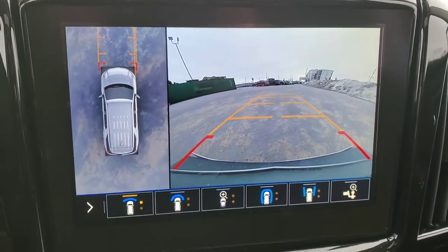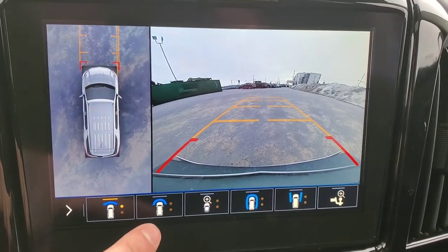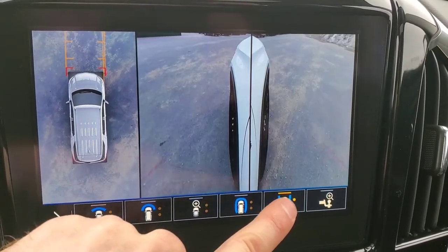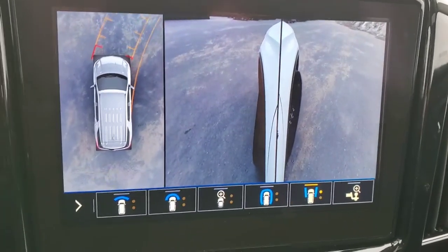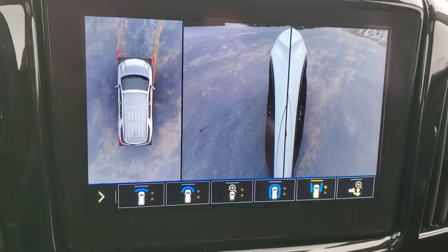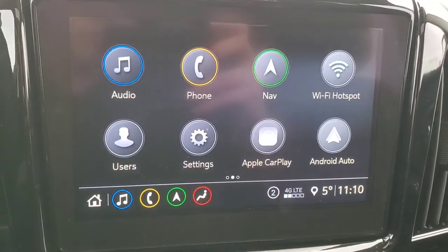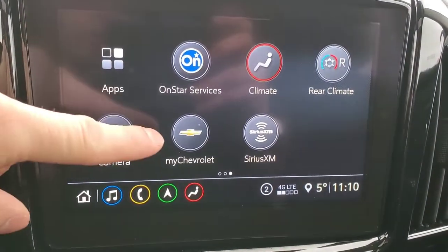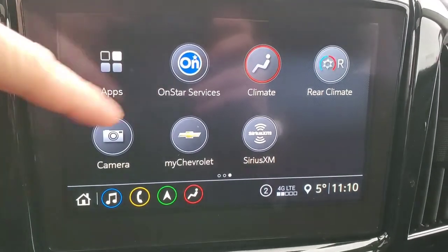Here's your rear view and here's your 360 Surround View Vision. You've got a front view, you've got your 360 view, you've got your views on your tires, and then you've got your My Chevrolet app and your SiriusXM radio.